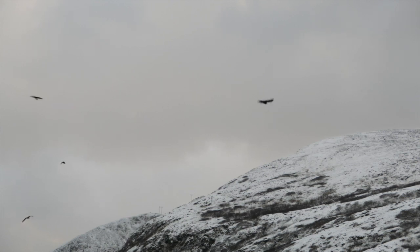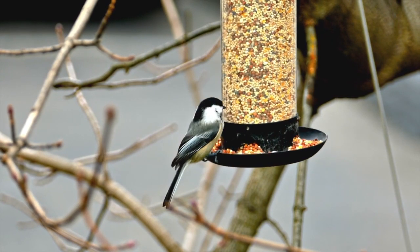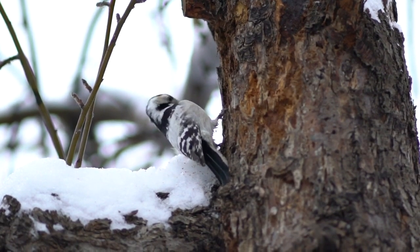With winter here there may be fewer birds around, but not every bird migrates south for the winter. Some species may be making your backyard their winter home and have some pretty neat adaptations to withstand the cold temperatures.